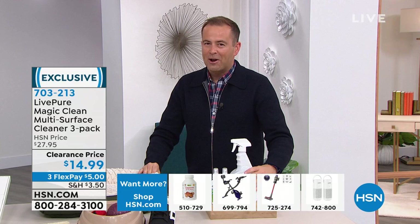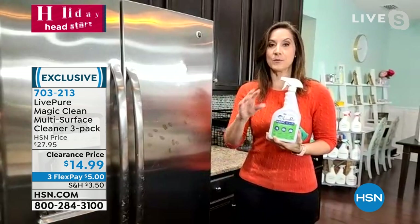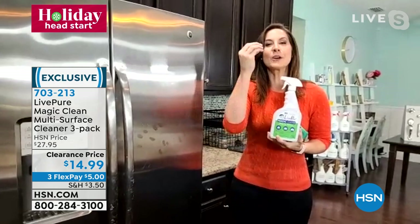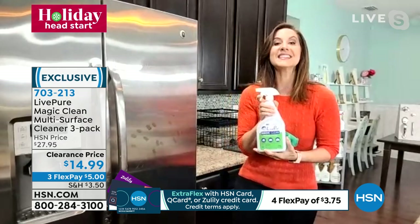Rebecca Wood joins us for Live Magic Clean. Rebecca uses this daily — her eight-year-old knows that when she goes to clean up any mess, this is the bottle she grabs because it will clean any surface. Rebecca says it smells like rainwater. The best thing is, even though it's powerful, it's safe for your pets, safe for your kids, safe for your family. It really is magic.